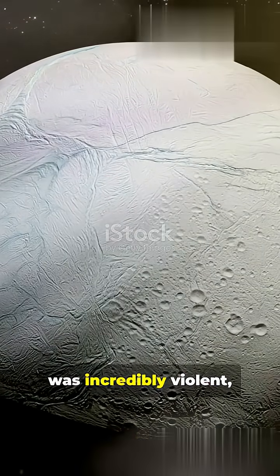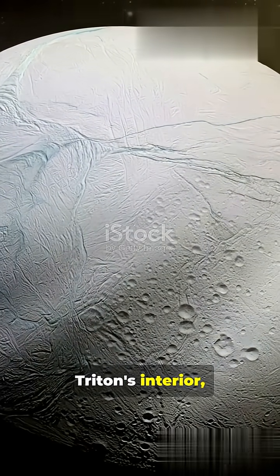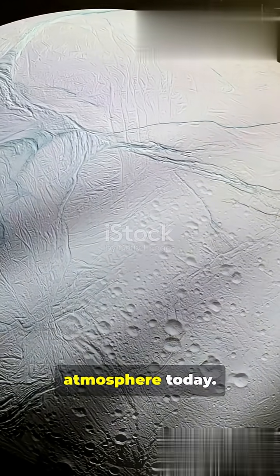This capture event was incredibly violent, releasing enough energy to heat Triton's interior, which explains its bizarre ice volcanoes and thin atmosphere today.